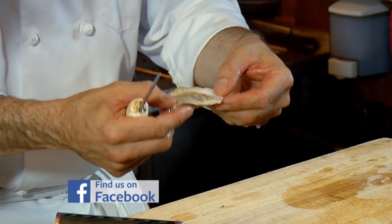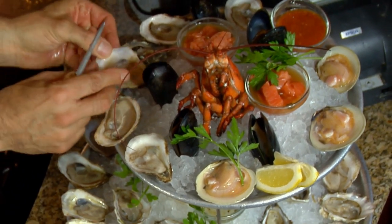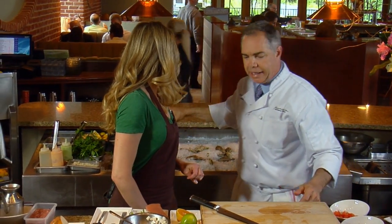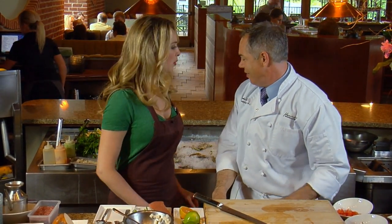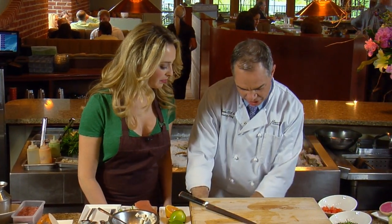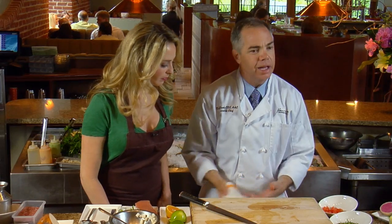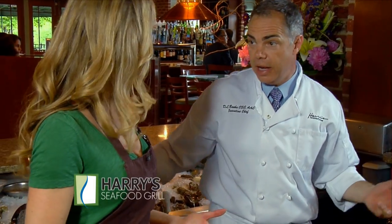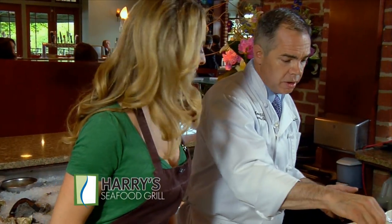Look at the juiciness of that. That is just so fresh. What kind of oyster is that one? That one is number three — Fanny Bay, oyster bay, I'm not sure. You get them all, which is great. Every night you have a big selection — usually eight to ten, sometimes more.